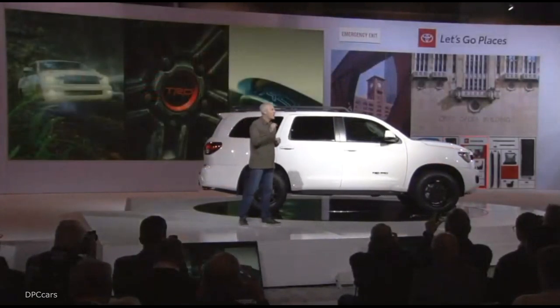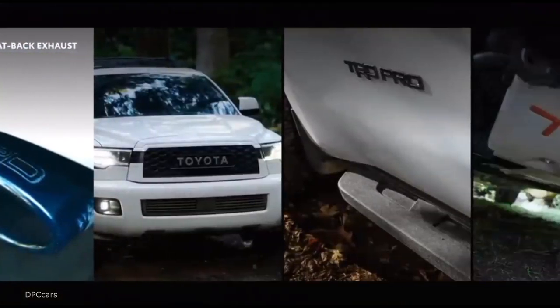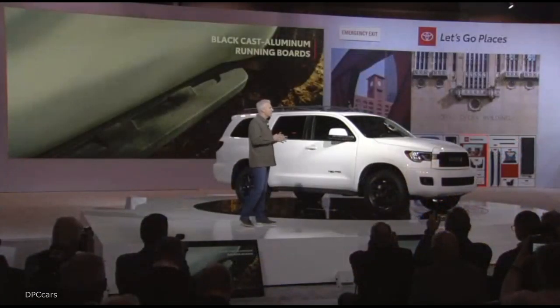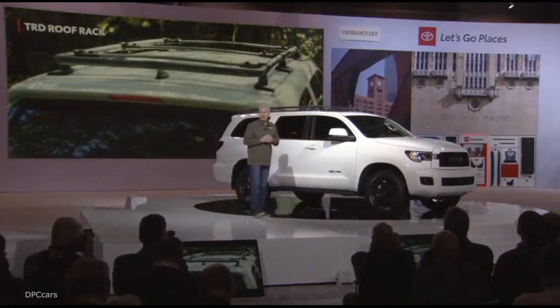Sequoia TRD Pro also includes a host of exterior upgrades. Unique black badging, TRD engineered parts, and black aluminum running boards come standard, and they're just as helpful for getting in and out of the vehicle as they are for loading up on the new TRD roof rack.